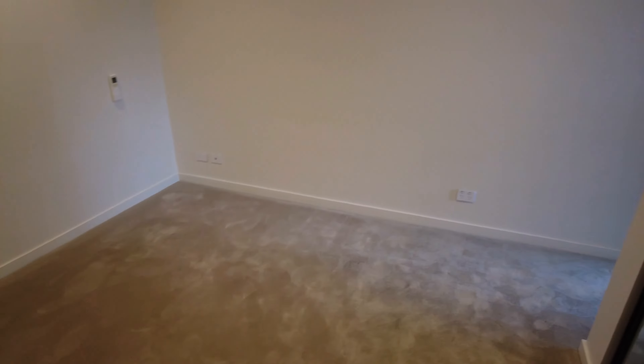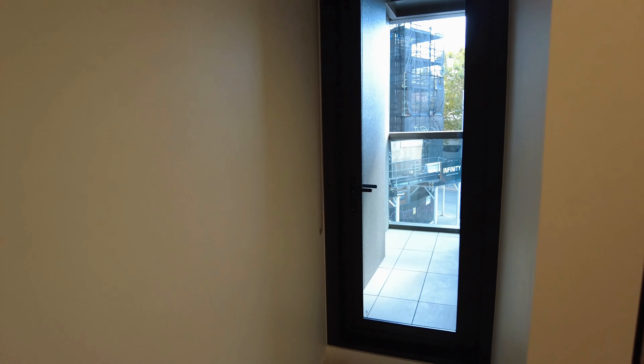Here in the first bedroom, as you can see, great space for a queen size bed comfortably, a beautiful split system, and mirrored built-in wardrobes that complement this room also.